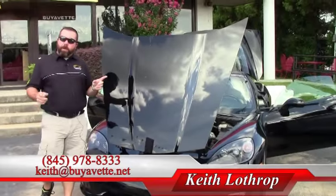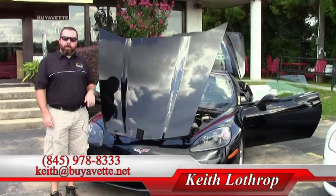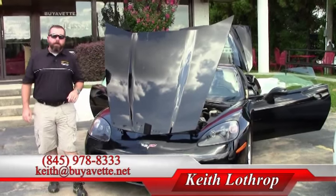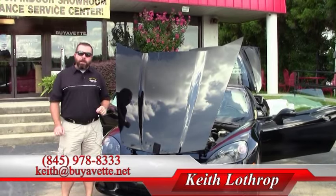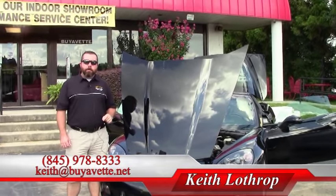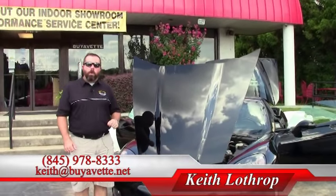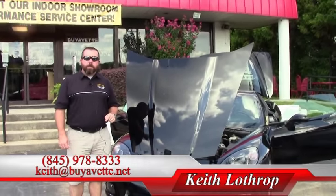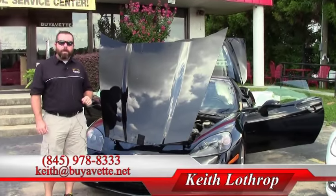If you'll click over to the next video, it's going to be a test drive video — we're going to take this out for a drive. My name's Keith. You can reach me at 845-978-8333, or you can send me an email at keith@buyavette.net. If it's not this one, I've got about 150 other Corvettes in stock. Check us out. Thanks for looking. Have a great day.